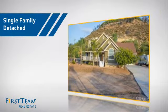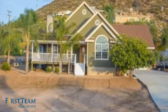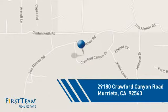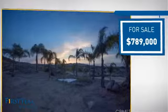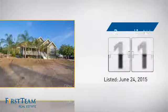This detached home is a great choice for families who want the privacy of their very own lot, and it's located in this area. Currently listed at just under $800,000, it's been on the market since June.